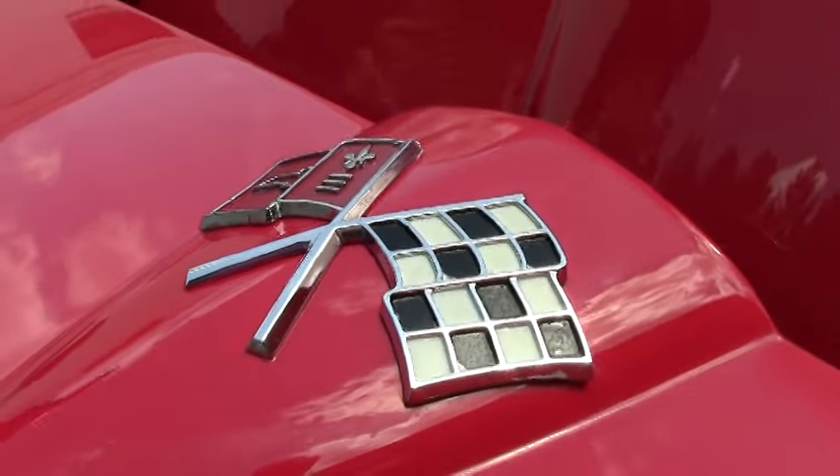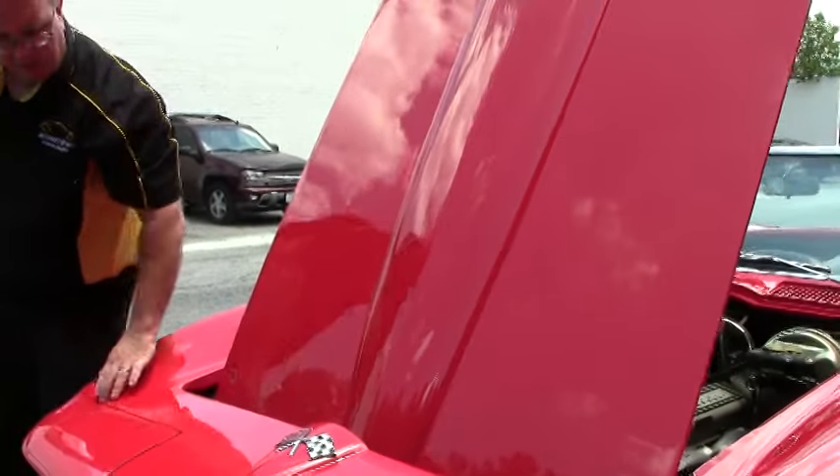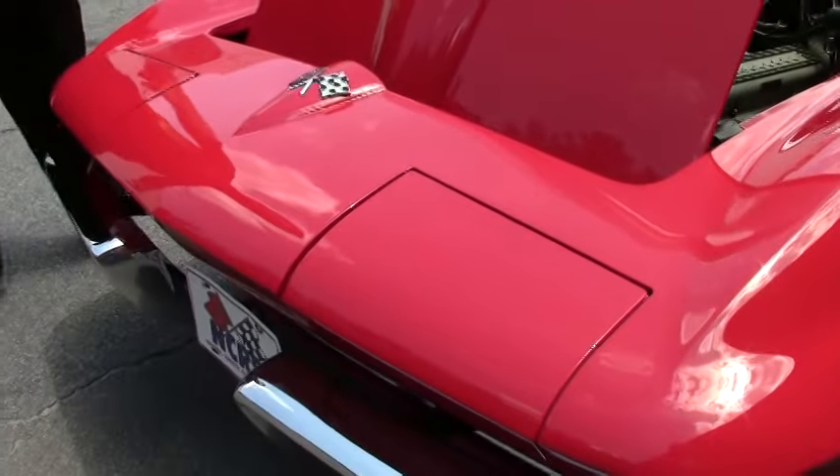All of the emblems, everything on the car is really, really nice. The lines around the headlight buckets are very, very clean.